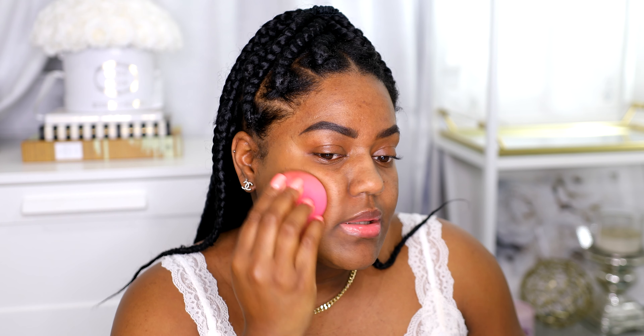For foundation I wanted to use my elf CC cream. It's not really a foundation, it's a CC cream, but it's amazing — I really really love it. I have the shade 540N for neutral. I'm just gonna pump some on my face and use my little sponge from Amazon and puff it in. I actually really like this product a lot; it's really good.